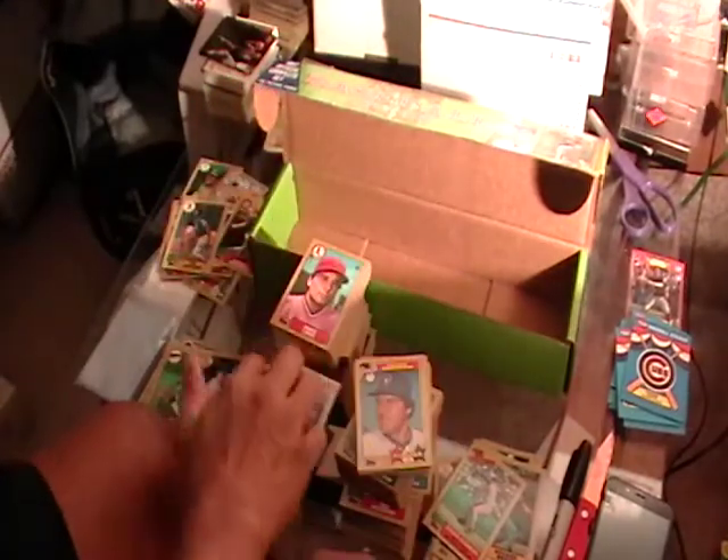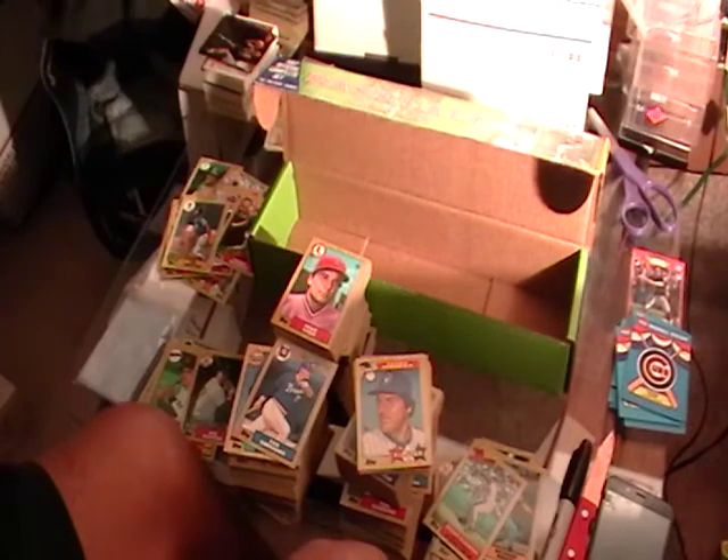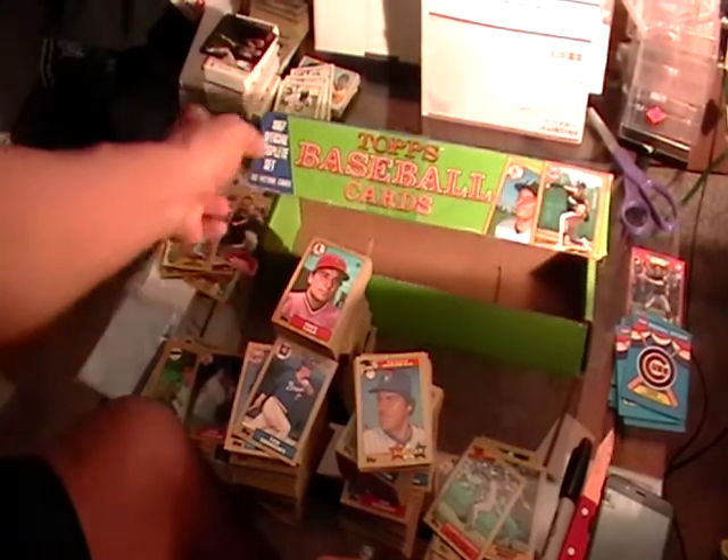Ted Simmons, okay. So we're going to end this video. I'll see you on the next review — and that was the 87 Topps complete set.